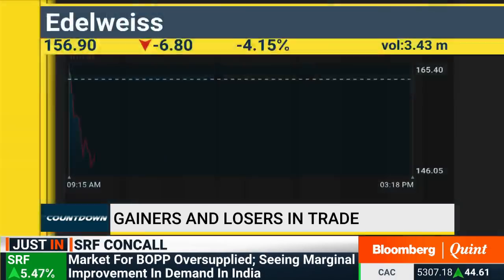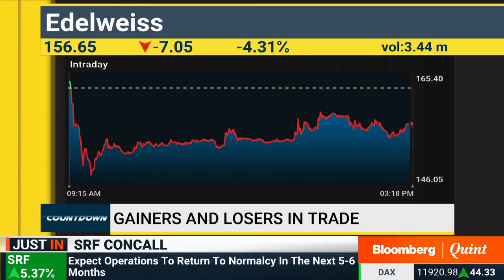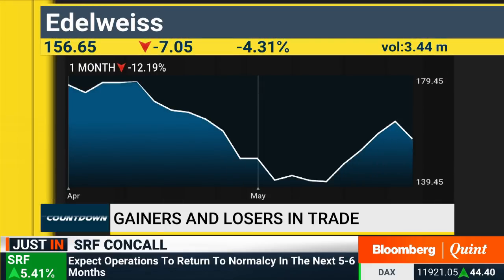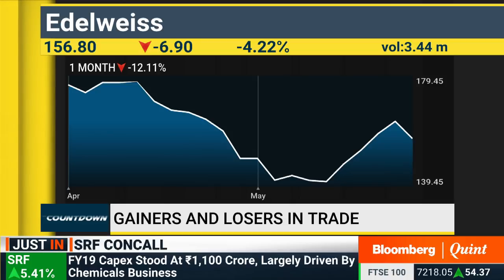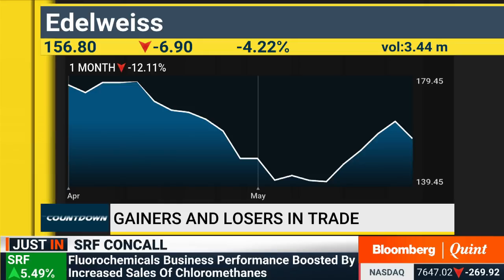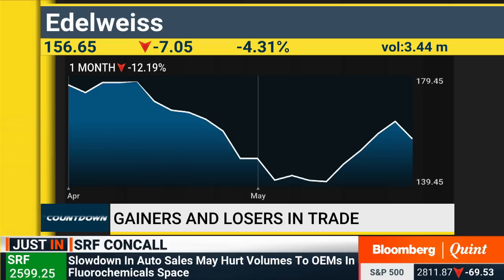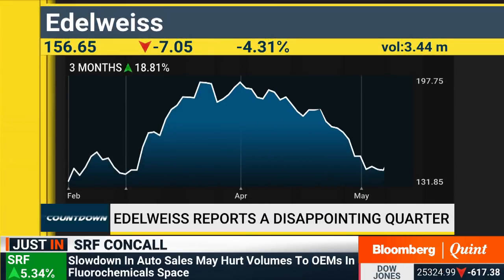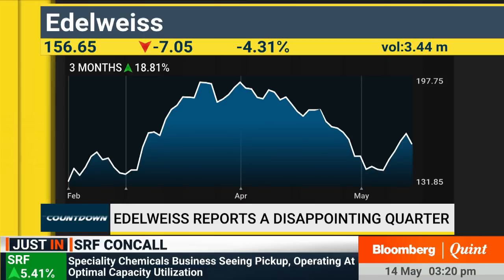The only respite for Edelweiss has been that they have taken higher provisioning in Q4 to aid and strengthen the balance sheet. Despite the management seeming pretty confident, liquidity is going to be a key challenge. If liquidity gets constrained over the next one or two quarters, we could see a slowdown on the fund-based business. At these levels, it would be better to wait for more clarity before acting.